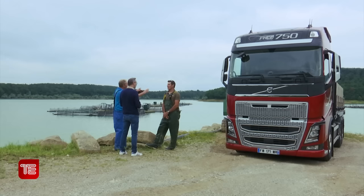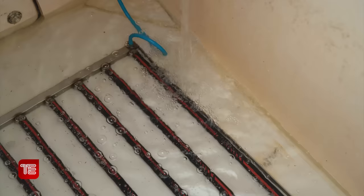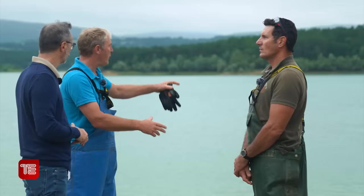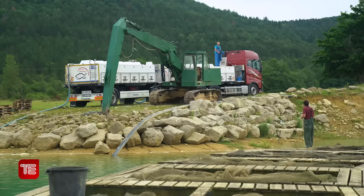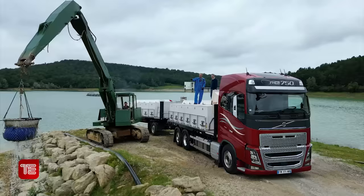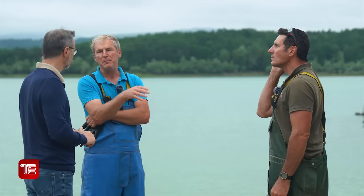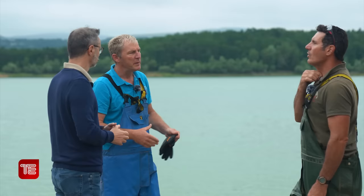Comment ça va se dérouler ? Je suis arrivé avec un camion hier soir pour me mettre en place. On va commencer à mettre de l'eau froide - on va pomper de l'eau en profondeur pour la baisser de 5 à 6 degrés. Les pisciculteurs vont aller chercher les poissons qui sont déjà préparés dans des cages, on va les amener au bord et on va les charger à la pelleteuse dans mon camion. Après on les rincera pendant une heure, le temps qu'ils déstressent un petit peu. On baissera les niveaux d'eau et ce sera prêt pour partir. On va transporter environ 4000 à 4500 kilos, avec 200 à 225 poissons par cuve du camion.